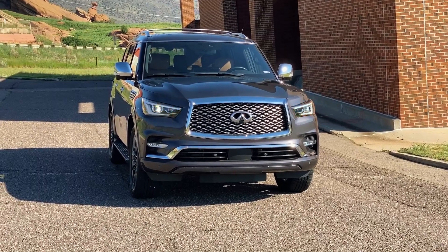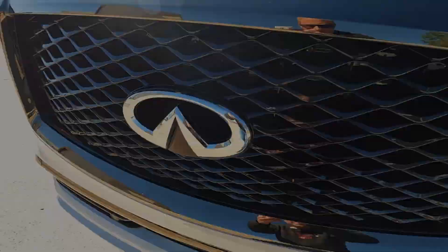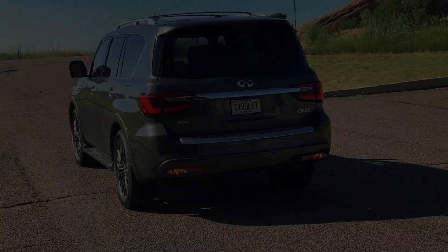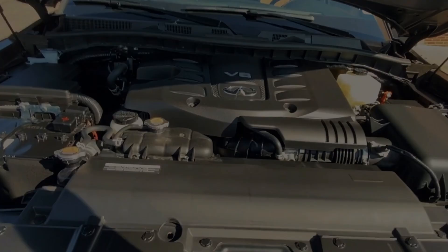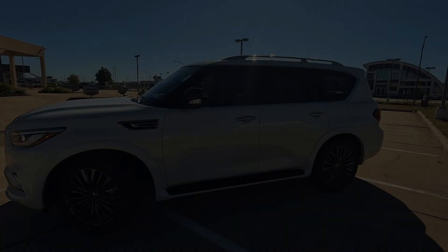With its captivating design and opulent interiors, the 2024 Infiniti QX80 makes a grand entrance, setting itself apart in the world of luxury SUVs. The dark chrome package adds a touch of sophistication, but is it enough to redefine the QX80's presence on the road? As it continues its journey with minimal changes, one might wonder: does the QX80's enduring charm transcend its decade-old design, or is it time for a bolder evolution?